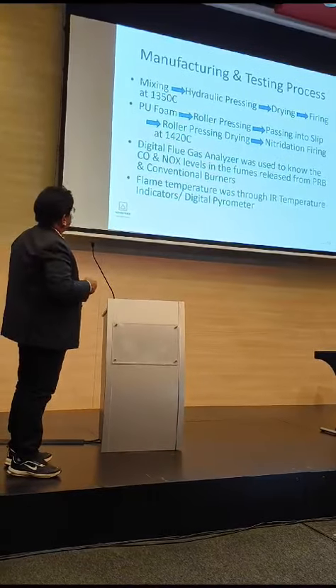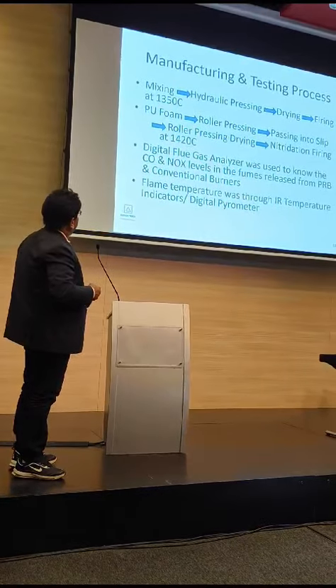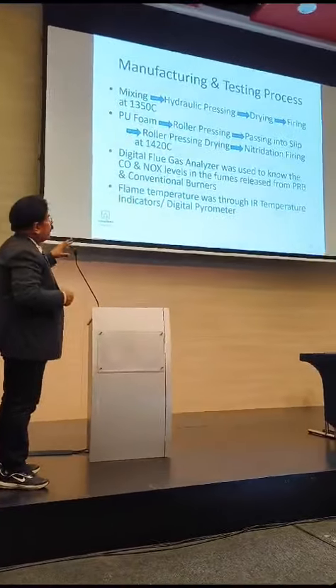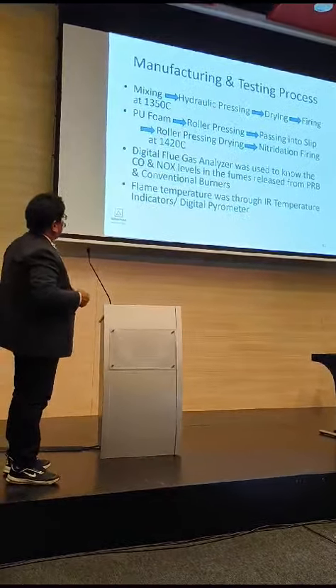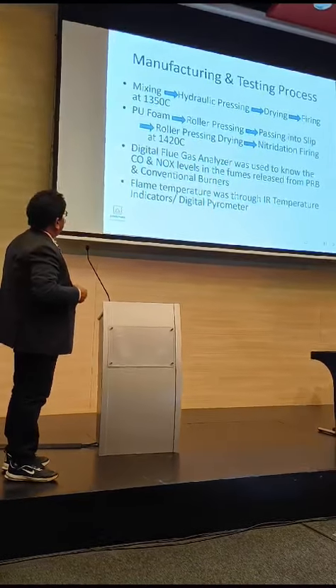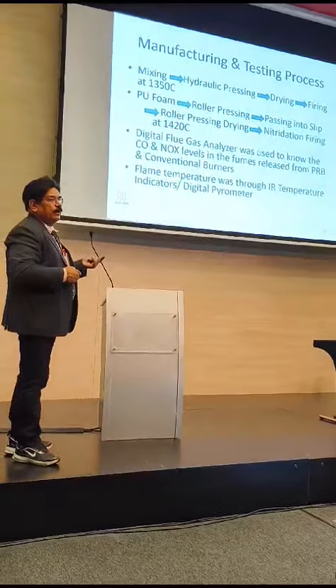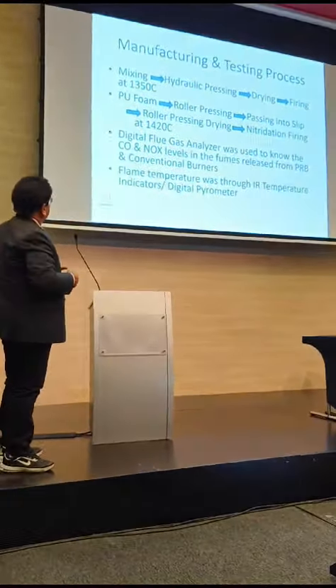We have done the firing of all those ceramic pieces at 1350 degrees. That foam ceramics of nitride-bonded silicon carbide — we have made it, and this is the process we have shown. At 1420 degrees centigrade in a nitrogen atmosphere, those 22 PPI foams are developed.